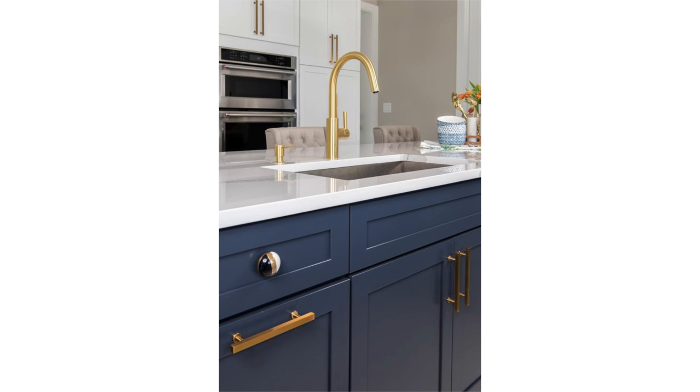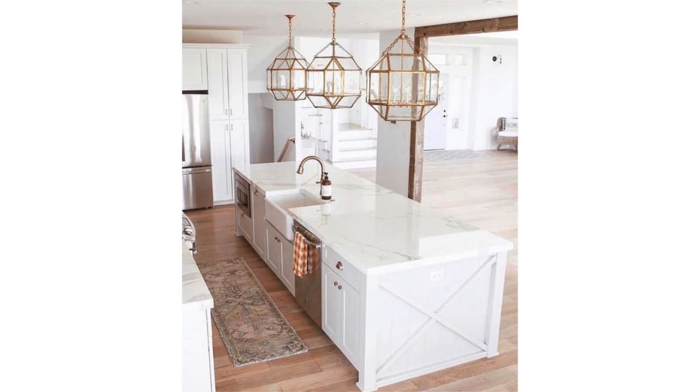Kitchen faucets have become a real centerpiece of the kitchen, and many people are tempted to highlight the sink area and their beautiful new faucet by placing it centered on their kitchen island. Having room for a dishwasher next to the sink is a great way to make this area super efficient. Keep in mind, though, that if you're prone to leaving dirty dishes in the sink, you'll have that as a centerpiece of your island as well.